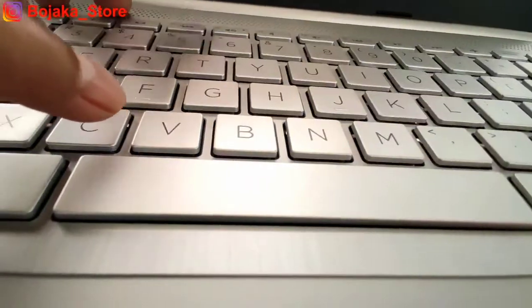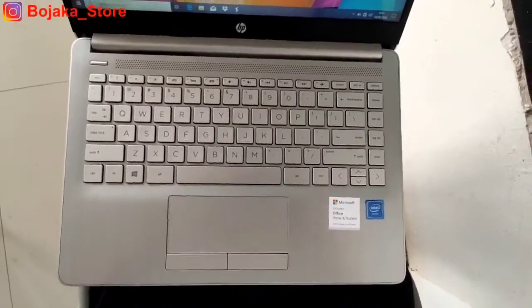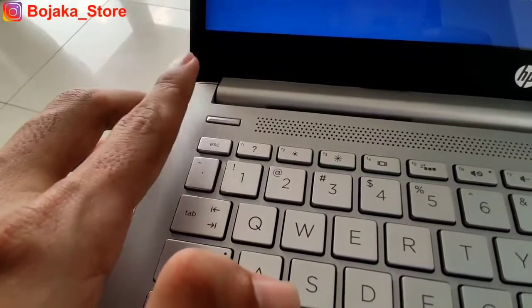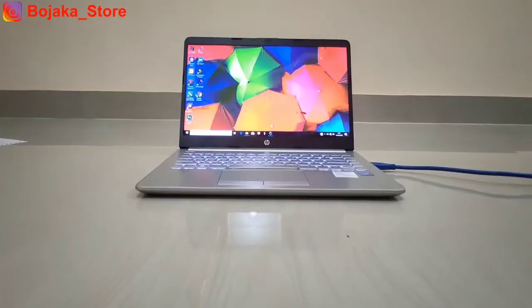Terdapat LED backlight keyboard berwarna putih yang hanya memiliki satu tingkatan kecerahan. Satu hal yang menarik di area keyboard ini adalah tombol power on/off memisah dari keyboard. Pada area keyboard kita tidak menemukan adanya fingerprint sensor, yang memang wajar karena harganya di bawah 5 juta rupiah.